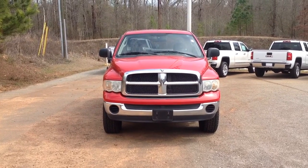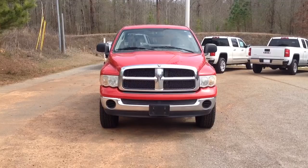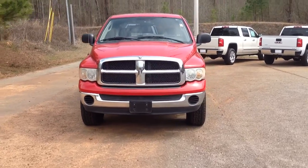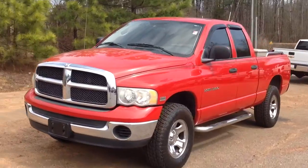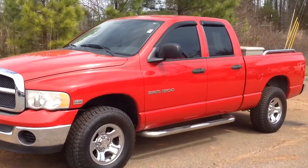Hey there, this is Josh Stroh from Jimmy Bridge Chevrolet showing you our 2003 Dodge Ram. It is a 1500. It's got your true four doors. It's got your 5.7 liter Hemi in it.